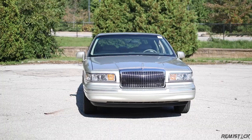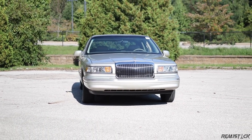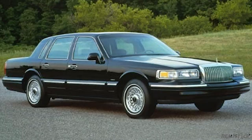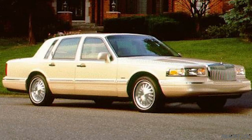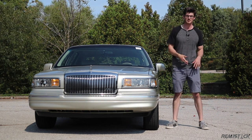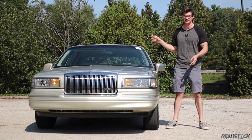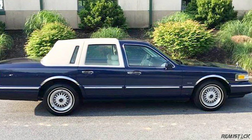When it came to trims, you had three main ones throughout the life of this generation: the base Executive Series, then the Signature, and sitting up at the top, my personal favorite, the Cartier. Special editions were also available throughout, with features like two-tone paint, and some of the special editions even had a vinyl top.